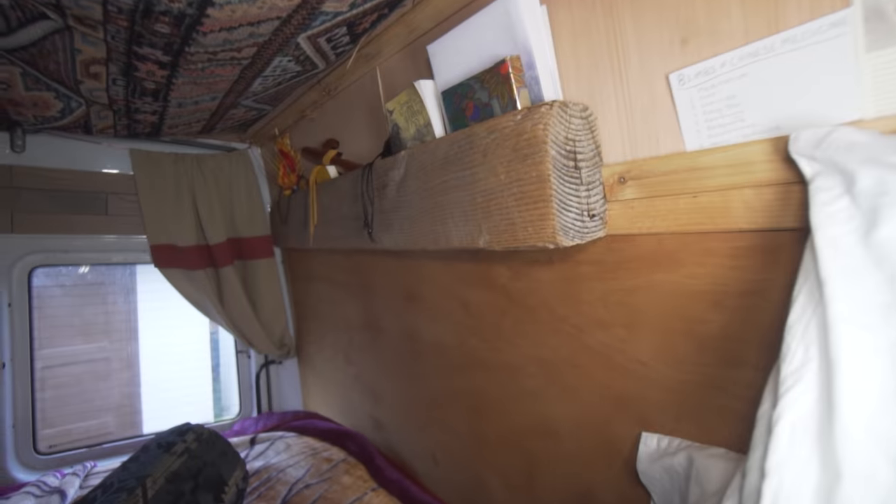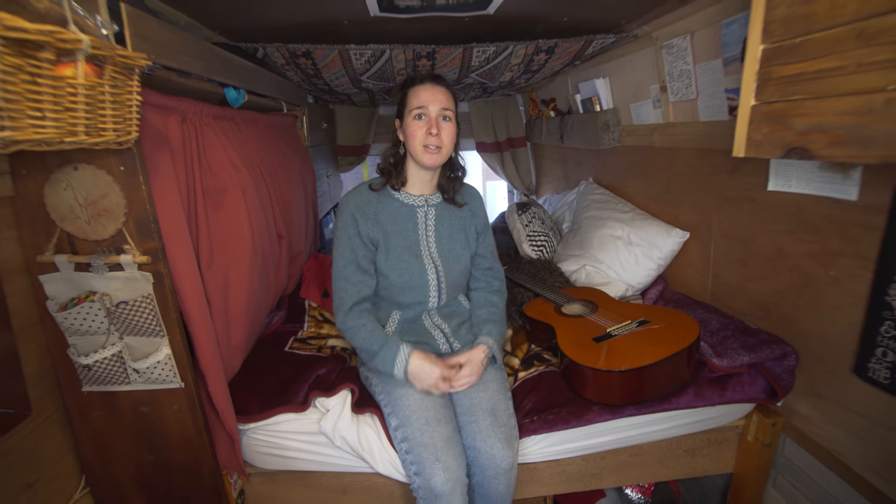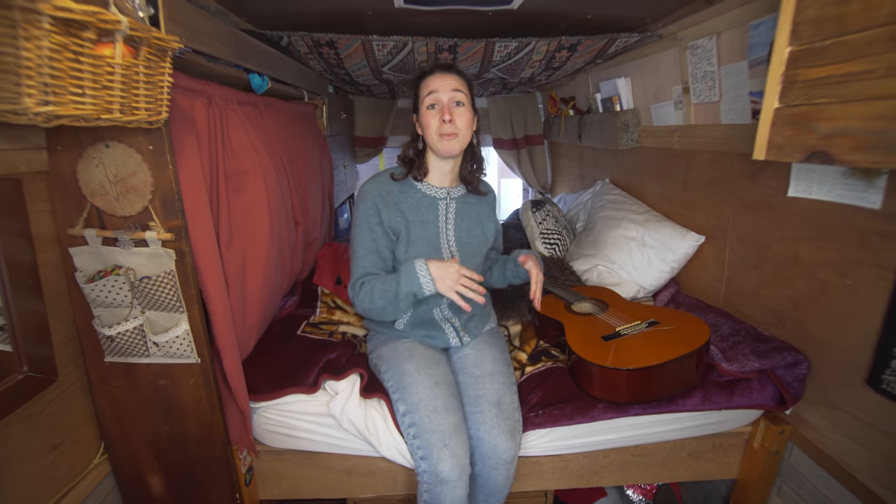Living in a van has been a great time to be creative, more internal and reflective, and less distracted. Music has been a big piece — it keeps me comforted when I'm lonely, and I've kind of rediscovered my love for music.